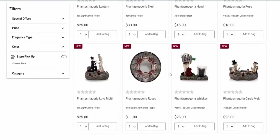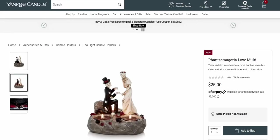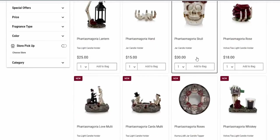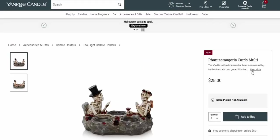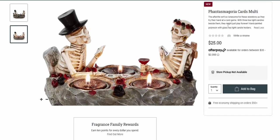These are also little tea light holders — we have the groom and bride, and again these are going to hold the little tea lights. When burning it says 'love never dies' — I love this! And then there's another tea light candle holder right here: skeletons playing cards and just enjoying each other's company. 'The afterlife isn't so lonesome for these skeletons as they try their hand at a card game, with three tea light candles beside them — they may just play forever.'